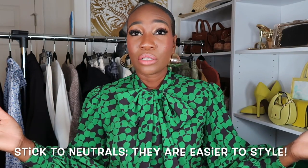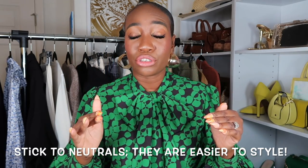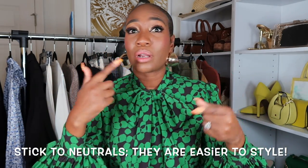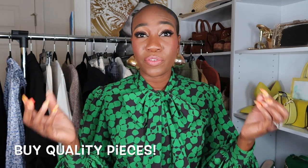The first tip is: stick to neutrals. You guys already know how much I love colors, but please stick to neutrals — they're easier to style, and you can wear them multiple times without someone even realizing you're wearing the same piece. For instance, if you have black pants, you can style them multiple ways — with a blazer, with a shirt like I'm doing right now. You can pop your colors every now and then, but neutrals are best.